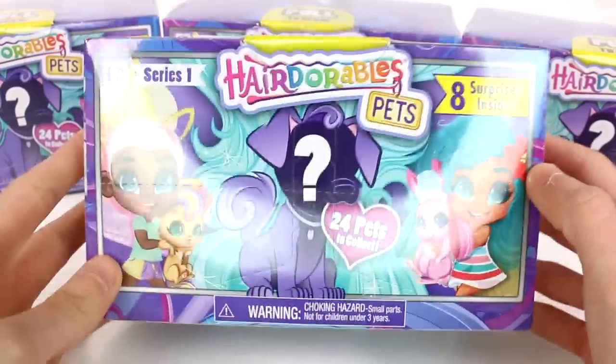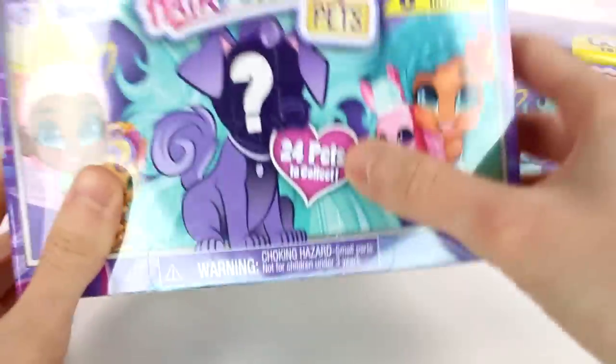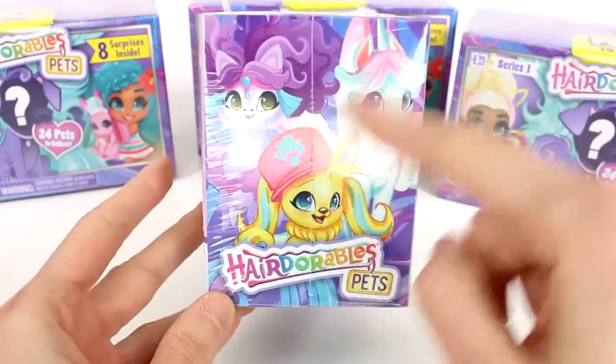Hi everyone, it's Tiffany. I am here with the brand new Series 1 Hairdorable Pets. I'm so excited. There are 24 pets to collect, 8 surprises inside here, and we can see some of the cuties here.